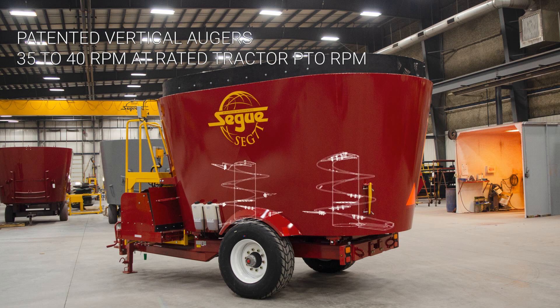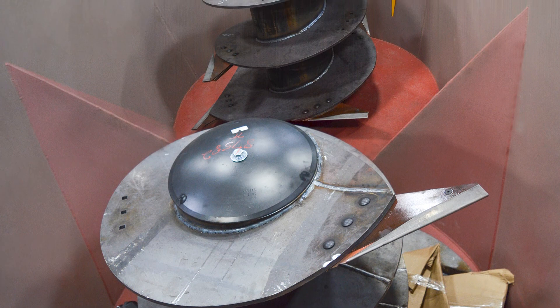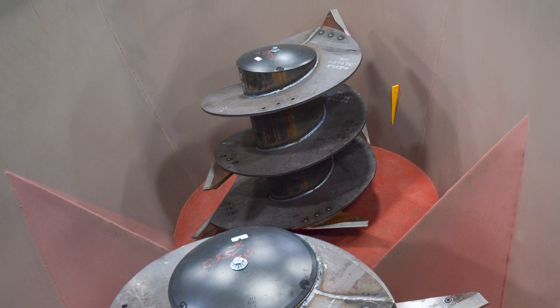Our patented vertical augers process all commodities with ease, and our unique design produces a volcanic and thorough mix of your rations. Each cutting auger is made with AR200 auger flighting and has five forage cutting blades.